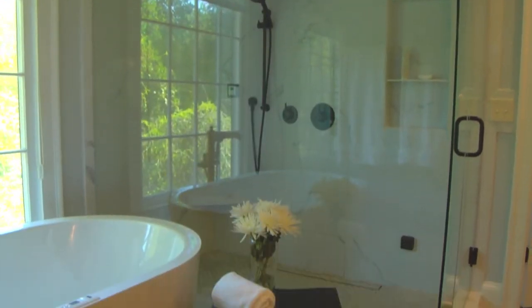Behind me we have the new shower and tub. The client wanted to create a larger shower, but because of the limited amount of floor space we're working with, we weren't able to make it bigger in size. But by opening up the walls and making it all glass, it makes the shower feel a lot bigger.